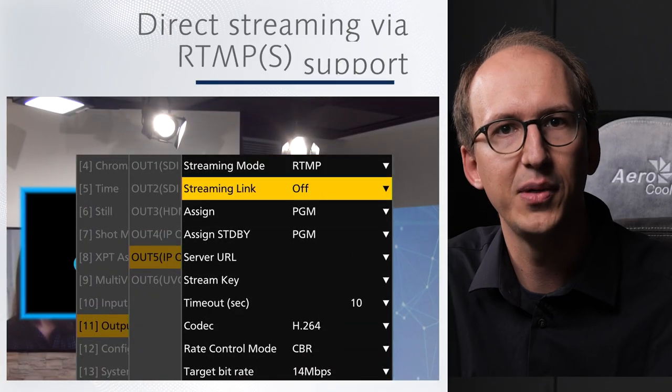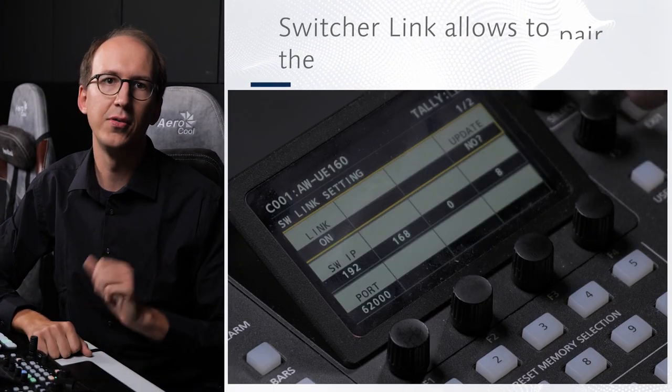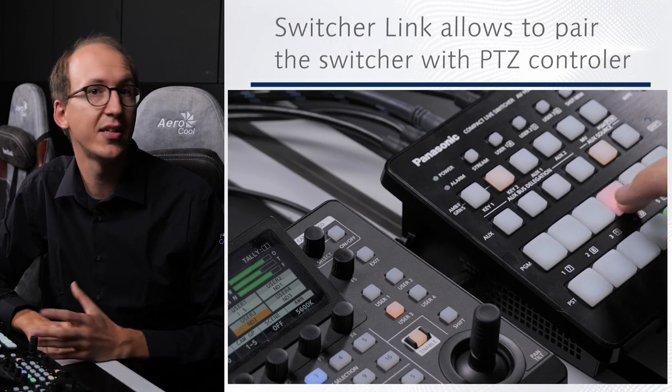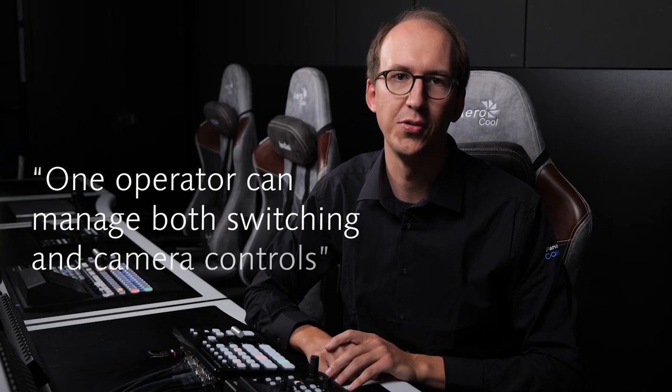The HSW10 is also great for streaming by supporting RTMP for direct uploading to video sharing platforms such as YouTube or Twitch. Our switcher link technology allows connecting the HSW10 with PTZ remote controllers such as the AW-RP60, so it can send orders directly to the switcher like switching input based on camera. Thanks to switcher link, a single operator can easily manage both the switching and camera control duties.